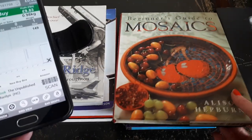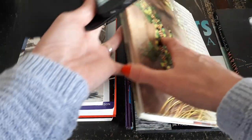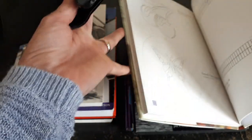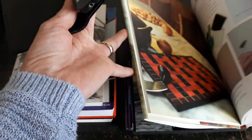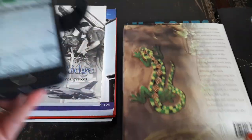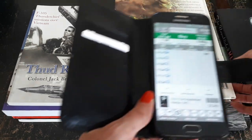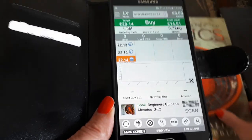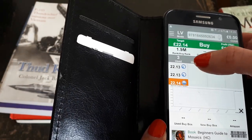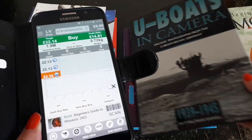Then we've got Beginner's Guide to Mosaics — again a nice hardback in great condition, an interesting book actually. There are three sellers selling this used, and the cheapest price is twenty-two pounds at the minute.